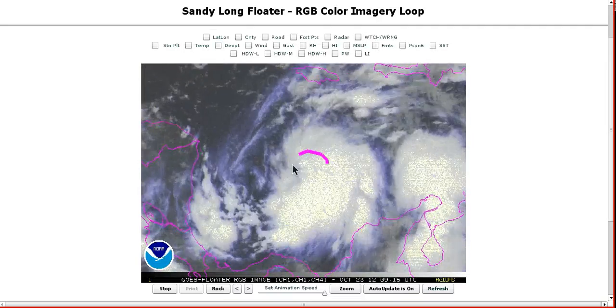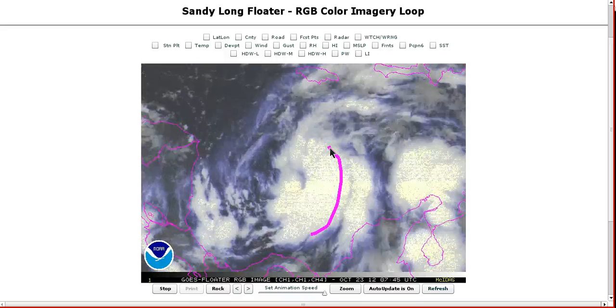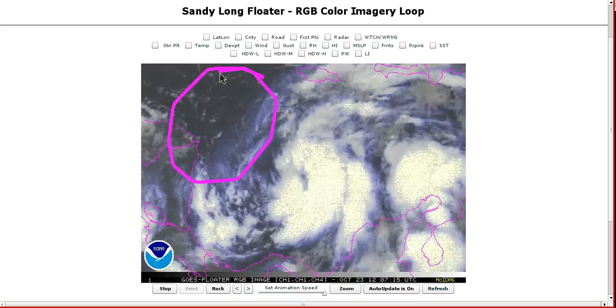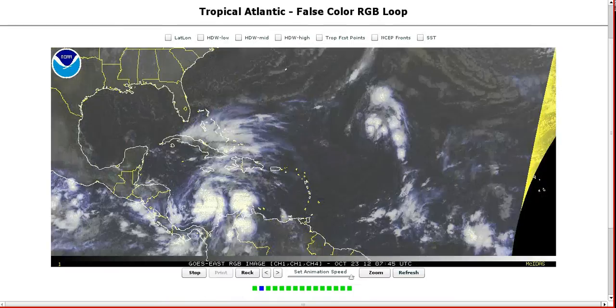If we zoom in on this, you can see that the convection is not really that deep right now. It was a lot deeper last night but the curved convective bands on the eastern side are very healthy. You can still see a little bit of shear and dry air on the western side limiting the convection in the northwest quadrant, but this will change quickly as this starts to move northward.